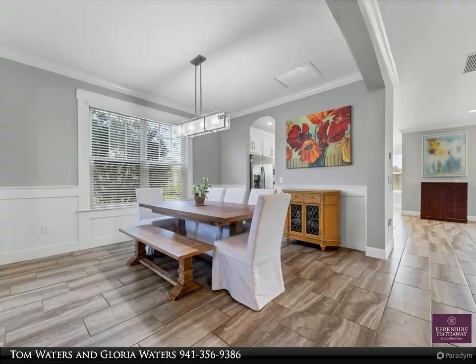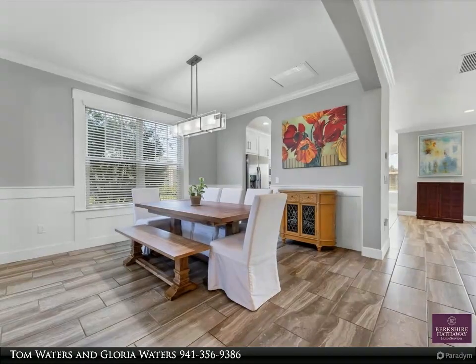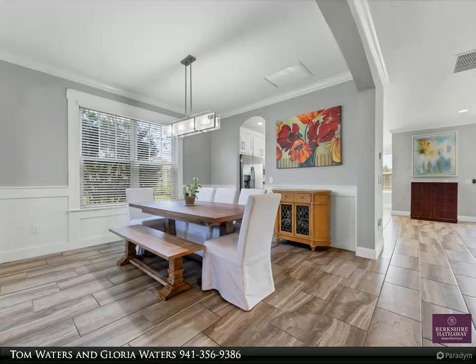Upgraded tile flooring throughout the first floor, with 5-and-a-quarter-inch baseboard throughout. The laundry room features 42-inch upper cabinets and laundry base. Glass sliding pocket doors open to the brick paver screened lanai with gas grill.